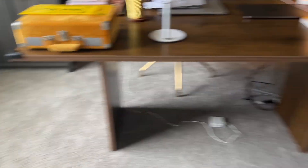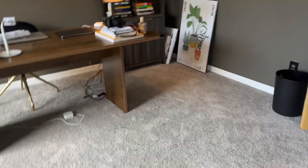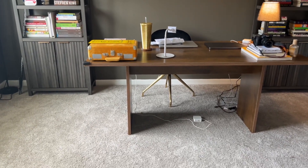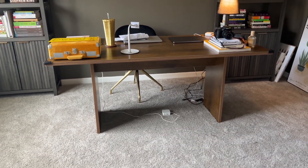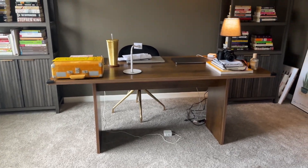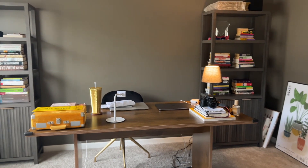Overall I pretty much like the office the way it is now. I really like a minimal look — I don't like to add too much because it clutters things up. In my office I like to be able to think, and the easiest way for me to think is to have a clean, clutter-free space.